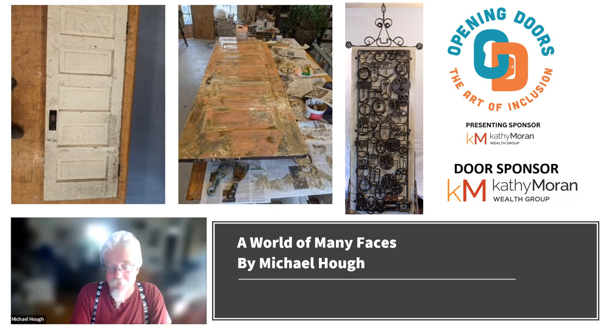What materials did you use for your door? I used all found scrap metal bits and pieces — all steel, all weldable materials.